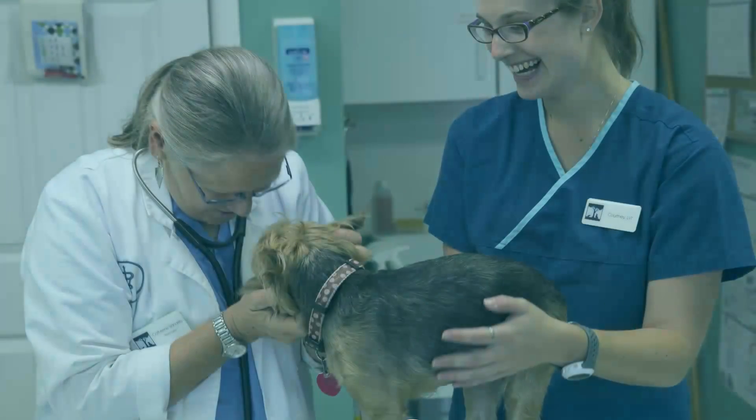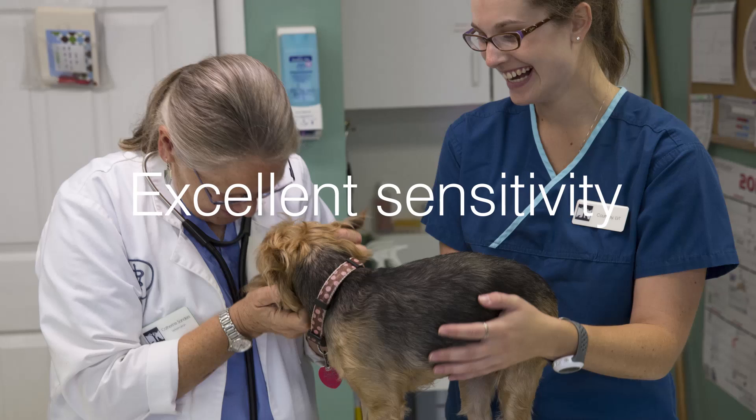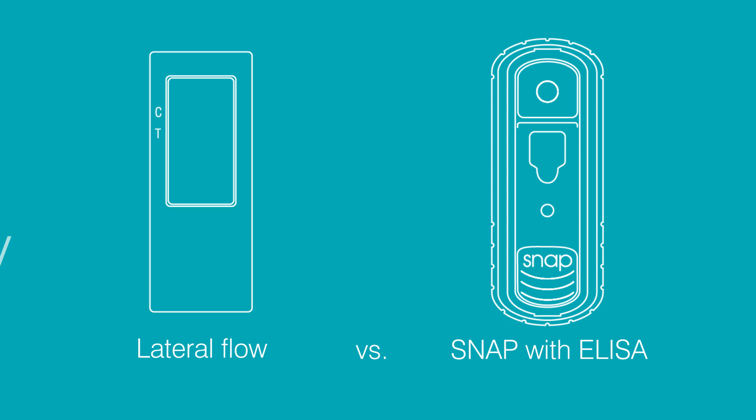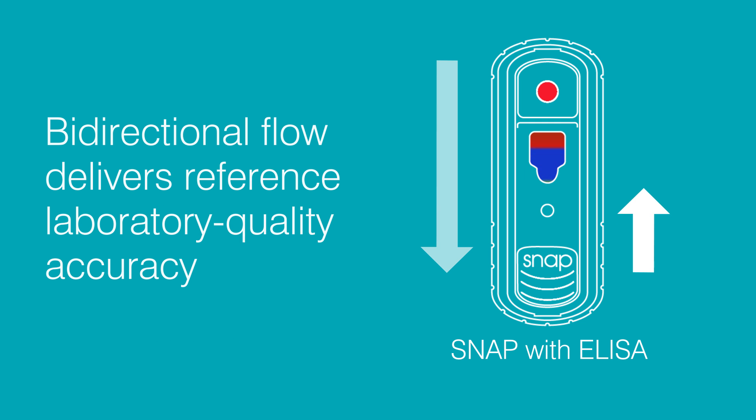More veterinarians trust SNAP tests, specifically because ELISA delivers results with excellent diagnostic sensitivity and specificity. Unlike lateral flow tests, SNAP with ELISA utilizes bi-directional flow to deliver superior reference laboratory quality accuracy, test after test.